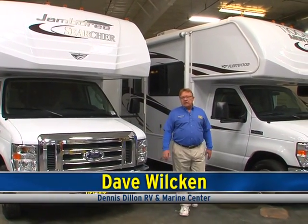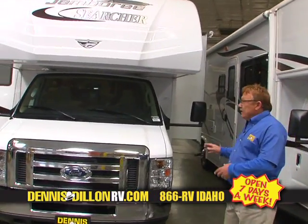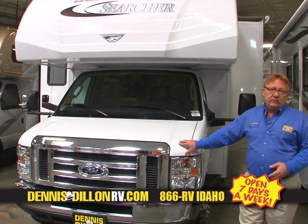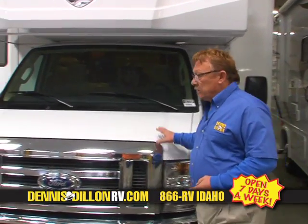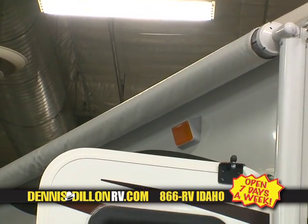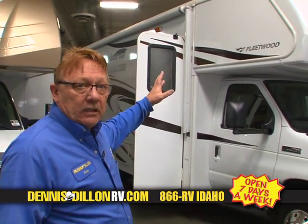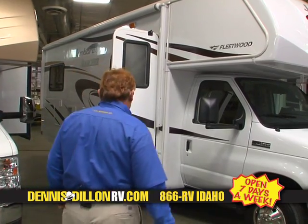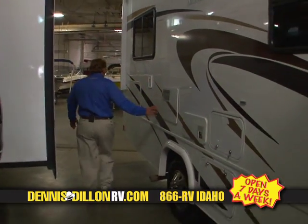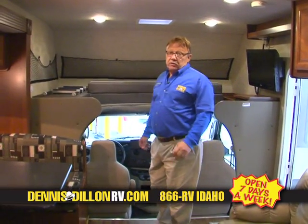Hi, it's Dave again. Now we're going to take a look at some of our used inventory. For example, this is a 2014 Jamboree Searcher by Fleetwood. This coach has less than 20,000 miles, and is fully loaded with all the equipment we just showed you on some of the new products — right down to a 450 chassis, Triton V10, power awning, and outside entertainment. This coach also has Fleetwood's trademark gel-coated exterior. Power step. Gas-electric hot water heater. And that same huge storage compartment that is notorious for the 25K. This is an extremely clean motorhome — again, less than 20,000 miles on this coach.